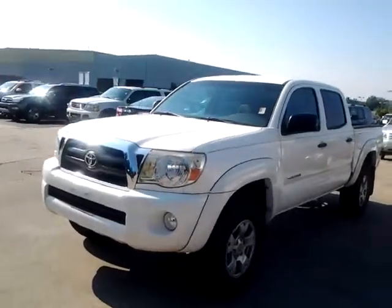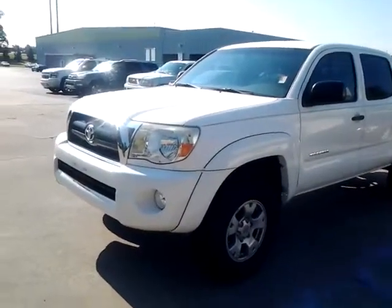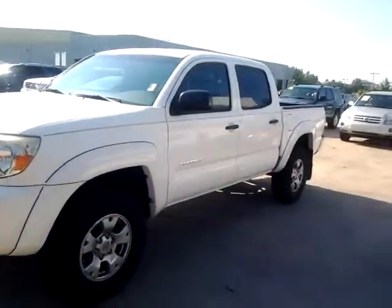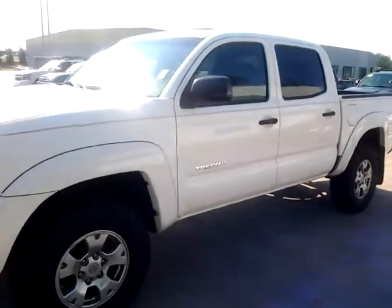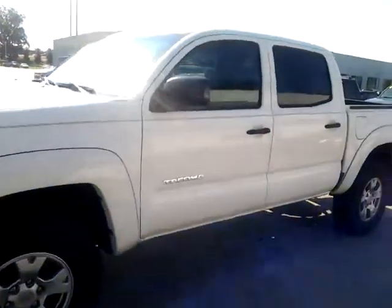Hey, I wanted to give you a brief walk around. This is the 2006 Tacoma Double Cab — we did take it in on trade on Wednesday. I mentioned to you it has 72,000 miles on it. It is a four-wheel drive, and it is a standard SR5 grade truck.